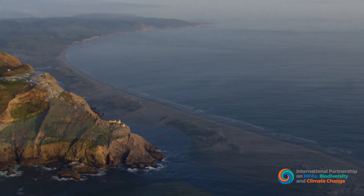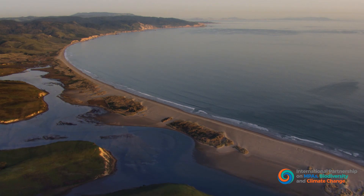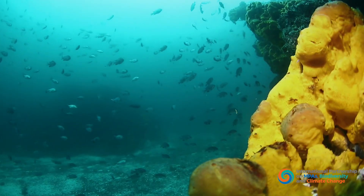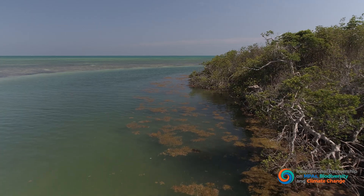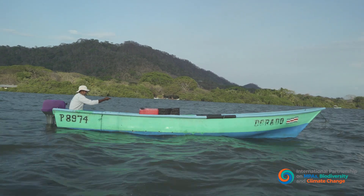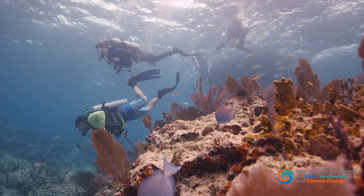Marine protected areas are essential safeguards for these blue carbon habitats and all the other benefits ocean and coastal ecosystems provide, including storm protection, erosion control, food production, and jobs that support recreation and tourism.